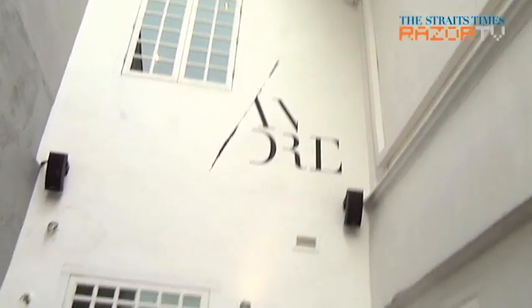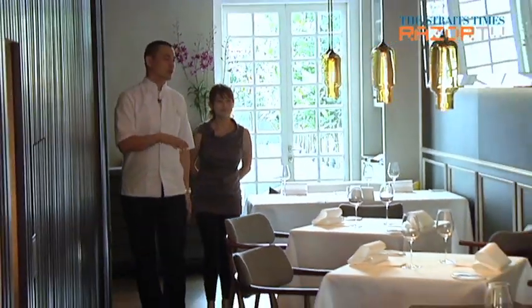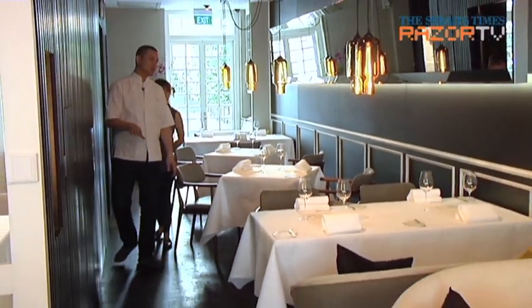Here you can see the third floor — that's my office and my atelier. That's where I keep all my collections: my collection of wines, pottery, sketches, paintings, and sculptures. It's kind of my private space.